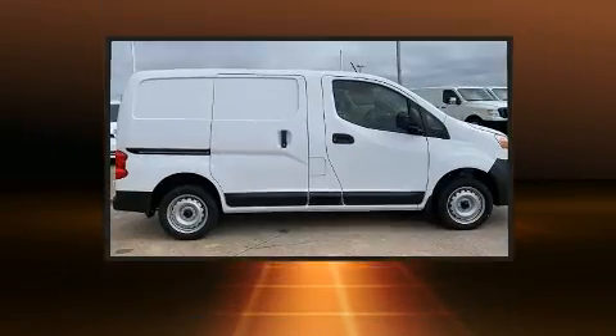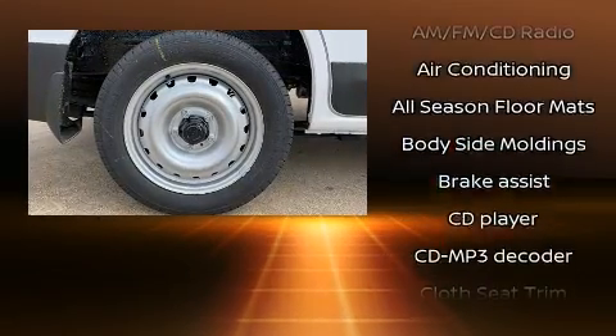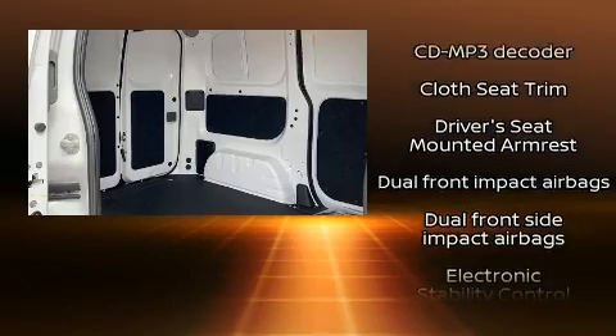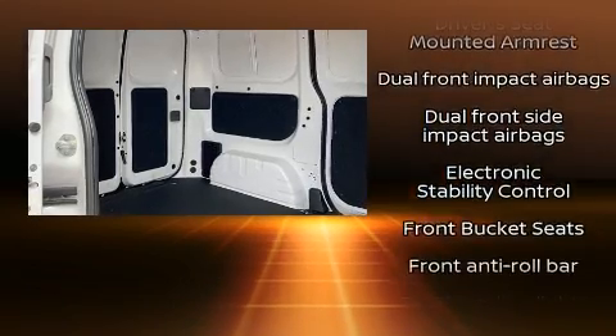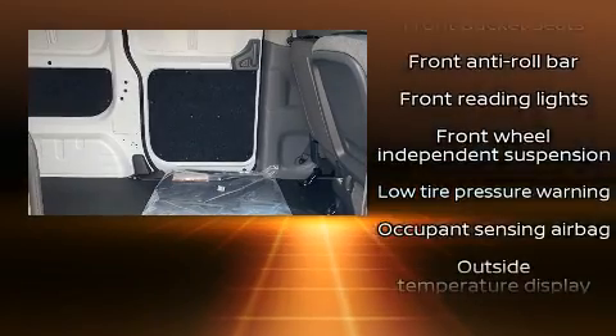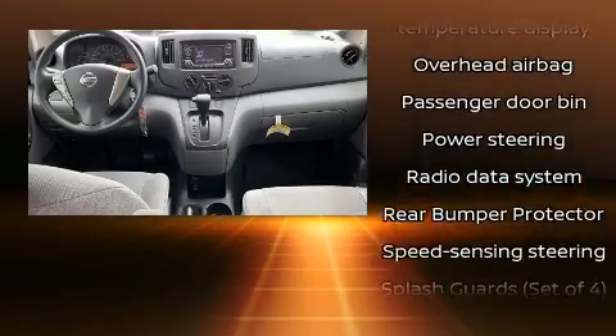Nissan ensures the safety and security of its passengers with equipment such as dual front impact airbags with occupant sensing, airbag head curtain airbags, traction control, anti-whiplash front head restraints, ignition disabling, and ABS brakes. Brake assist technology provides extra pressure when applying the brakes.